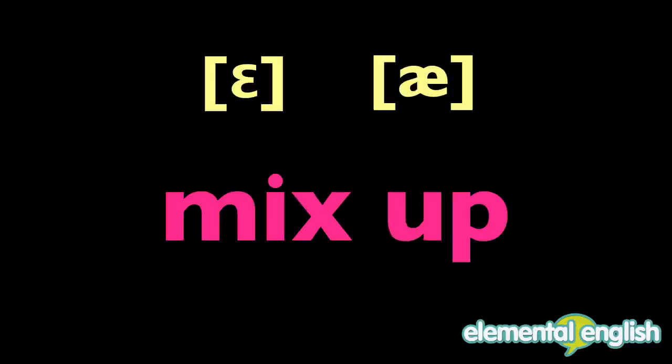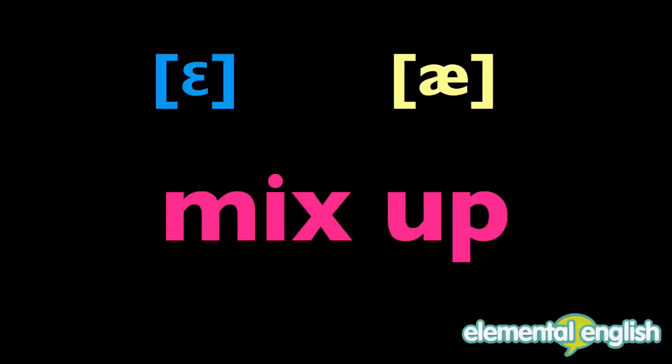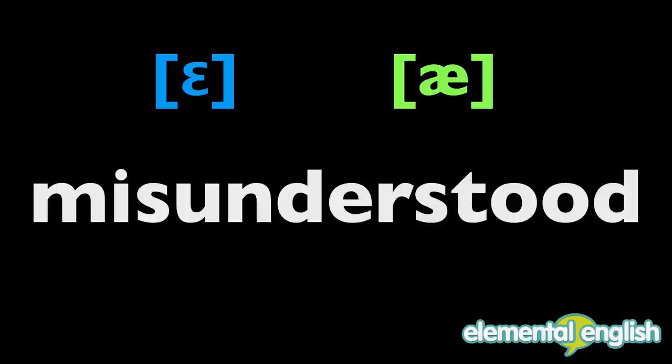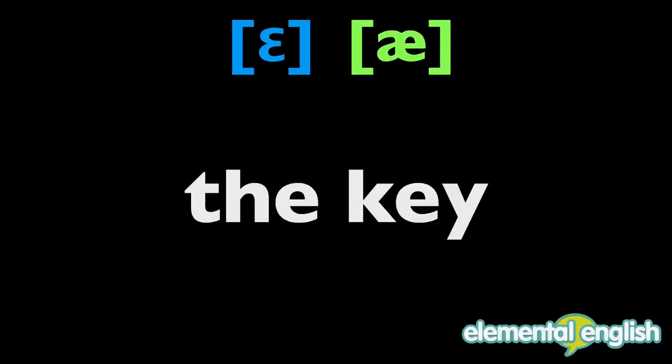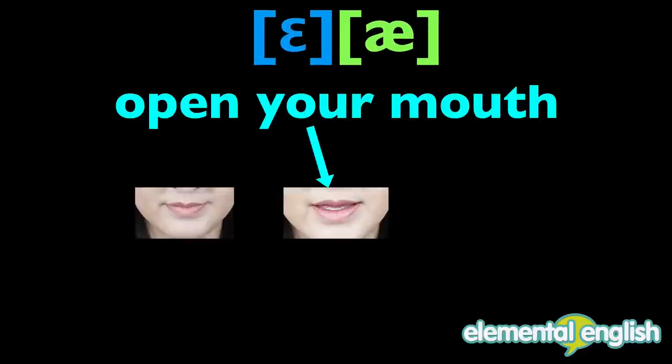So, if you mix up the two sounds, E and A, you run the risk of being misunderstood. The key to saying the sounds correctly is how much you open your mouth.